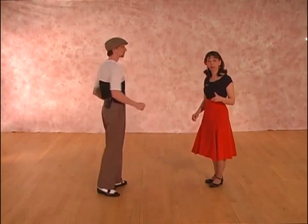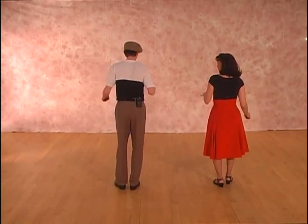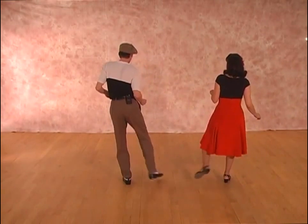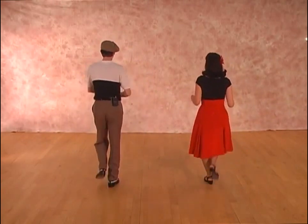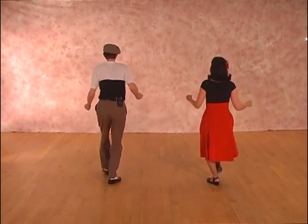Now we're going to show you the shuffle kicks from the back — try to do it with us if you can. Six, seven, eight, rock step, triple step, kick side, kick side, kick side, kick forward. Six, seven, eight, rock step, triple step, side and side and side and forward.